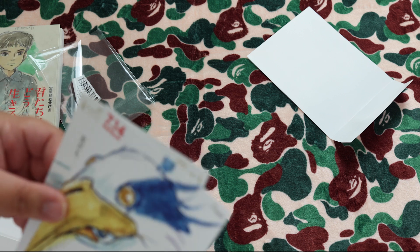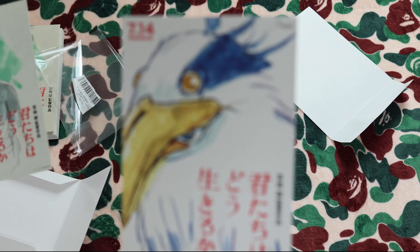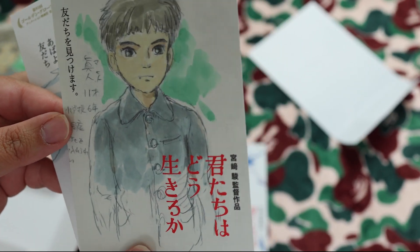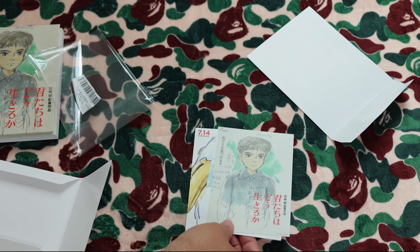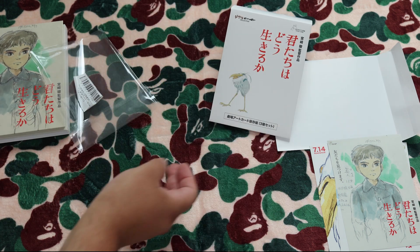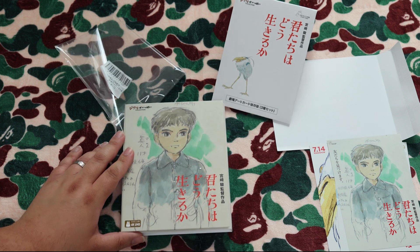Awesome — gorgeous art cards, really thick card stock. The main image is this one used for the main posters, and we have another one which is the cover close-up of the heron. Really nice art cards.